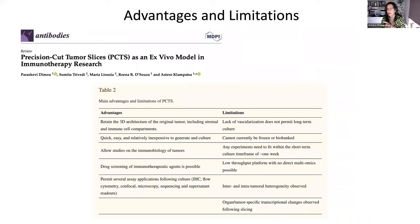Very recently, about a month or two ago, we wrote a little review as part of a special issue on CAR-T cells — published in Antibodies — about precision-cut tumor slices. It doesn't have a lot of data, but it has a nice literature review of how people use slices in immunotherapy, chemotherapy, and cancer in general. This is a table from our review showing the advantages and limitations.